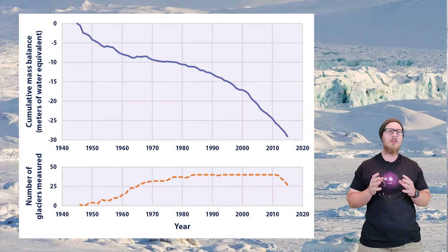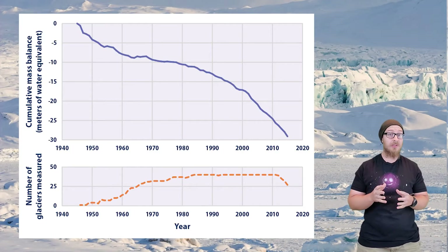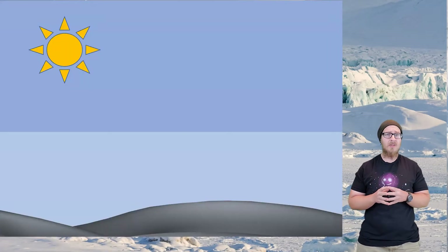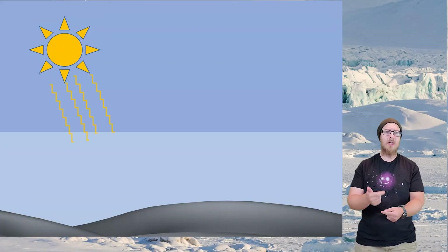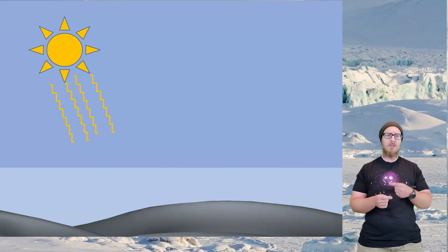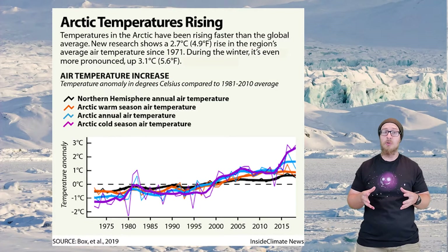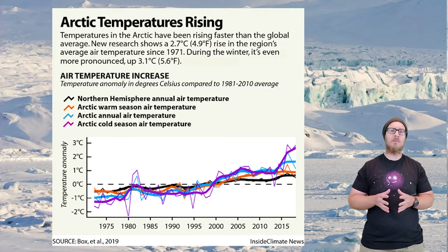Because global temperatures are increasing, the rate at which the ice is melting is increasing. But there's a feedback cycle happening here. Below the ice is bedrock, and as the ice melts, more bedrock becomes exposed. Because the bedrock has a low albedo, the temperature increases faster, which melts more ice, which exposes more bedrock, which melts more ice, and so on. This feedback cycle has resulted in the polar regions of Earth warming at a faster rate than the rest of the planet.